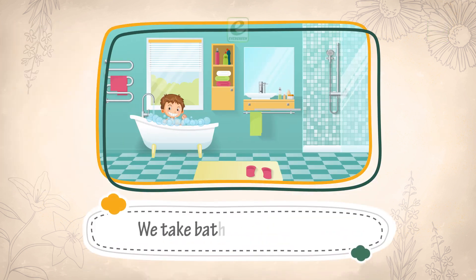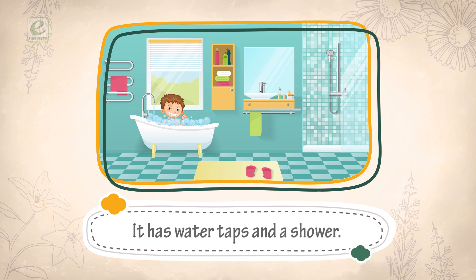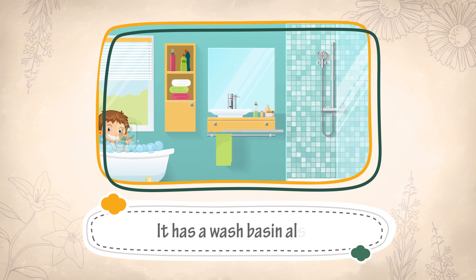We take a bath in the bathroom. It has water taps and a shower. It has a wash basin also.